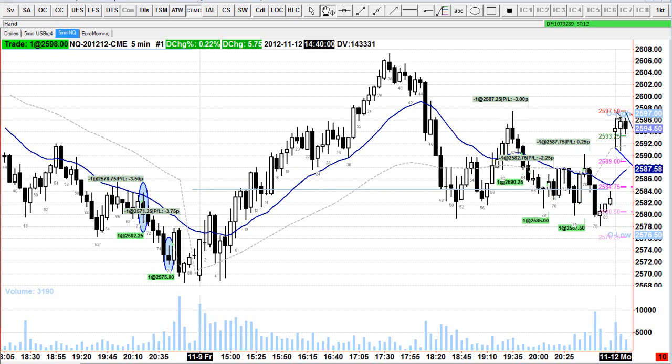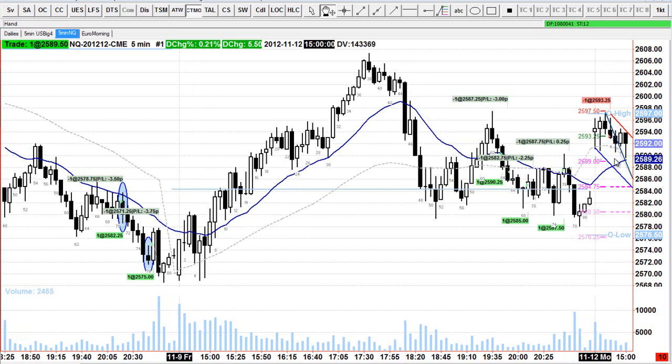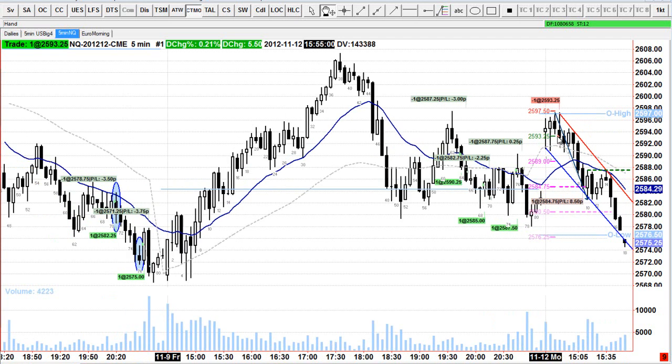My stop was above the highs at 97 and a half, which is kind of this level here. I then just held it, and the market formed kind of a bear channel. So I got out of the trade down here at 84 and three quarters — took a 2R trade on that one.